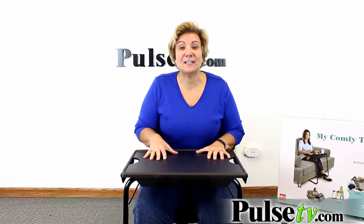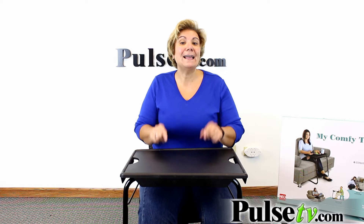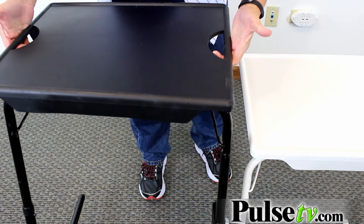Now there's many types of tables like these on the market, but I'm gonna tell you why I like my comfy table the best. First, it's got these great handles that make it easy to pick up and carry around.